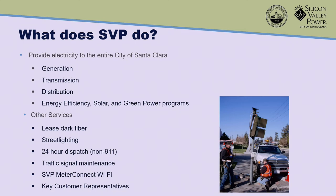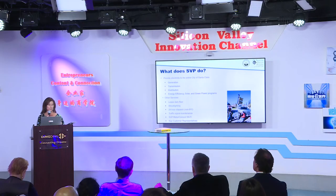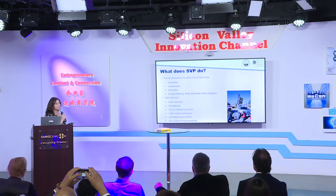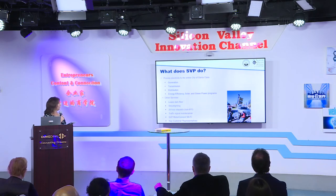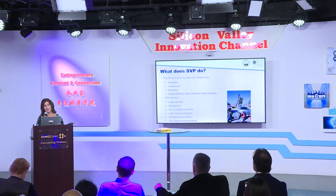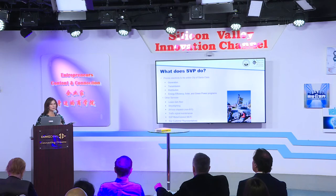The utility provides electricity to the entire city of Santa Clara. We own generation in town — we have a large combined cycle natural gas power plant, the DVR power plant, which now serves about a quarter of the city load. We have transmission lines, distribution lines, and we offer customers energy efficiency programs, rebates, solar programs, and green power programs. Another attractive benefit for data centers is our fiber system. We lease dark fiber, and about 40 of our data centers are connected to our fiber backbone.